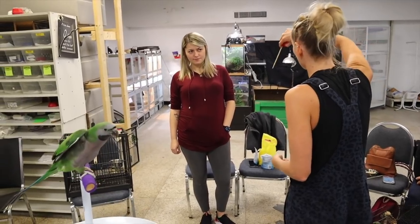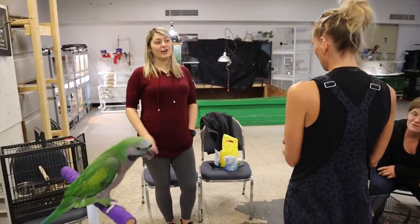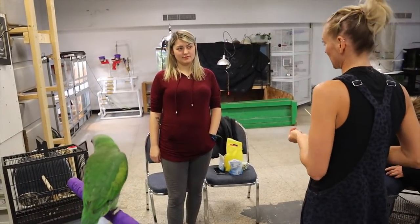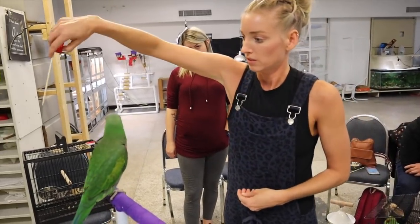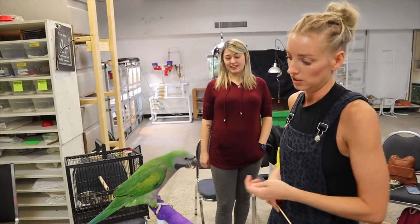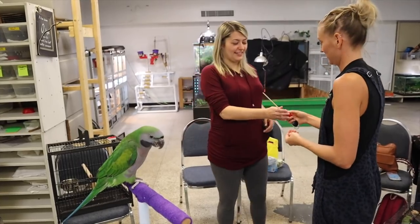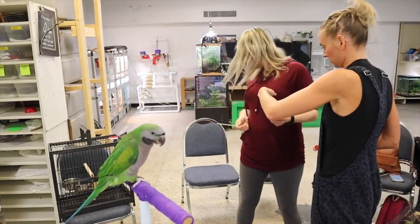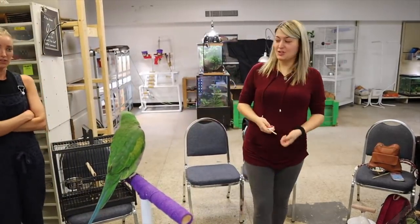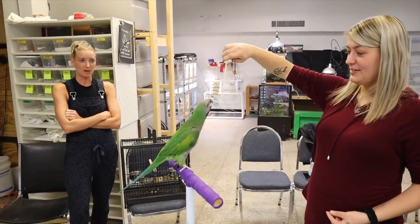A lot of the time people will ask for a spin, get halfway, and then unwind the bird. Whereas here I'm trying to continue and make it as comfortable as possible for him. Let's pass it off to you now that we got him over his hurdle. So — nice and up high behind him, and wiggle a little bit to get his attention.